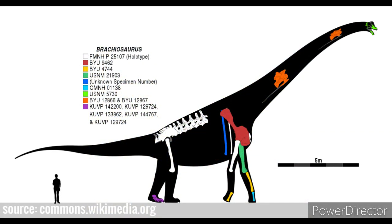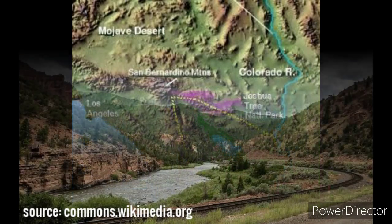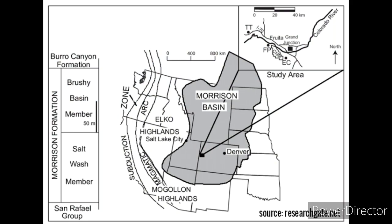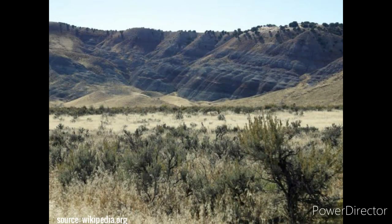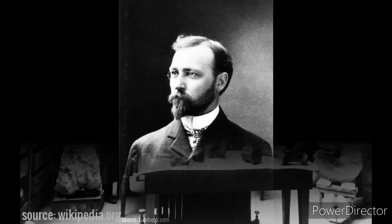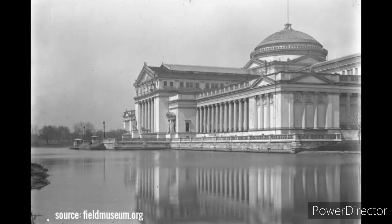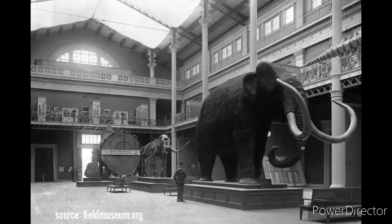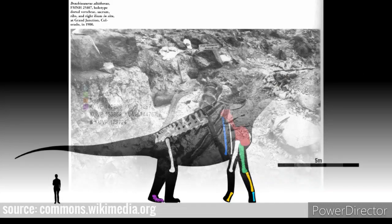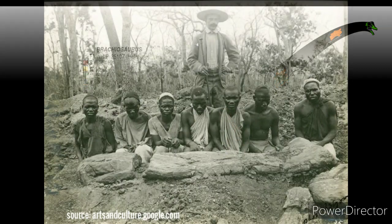How was it discovered? The genus Brachiosaurus is based on a partial postcranial skeleton discovered in 1900 in the valley of the Colorado River near Fruita, Colorado. This specimen, later declared the holotype, comes from rocks of the Brushy Basin Member of the Morrison Formation and is therefore Late Jurassic in age, about 154 to 153 million years old. It was discovered by American paleontologist Elmer Samuel Riggs and his crew from the Field Columbian Museum, now the Field Museum of Natural History of Chicago. This specimen is currently catalogued as FMNH P 25107.